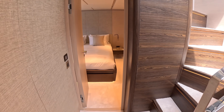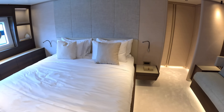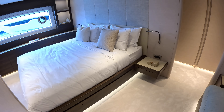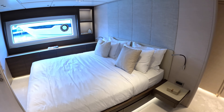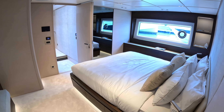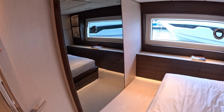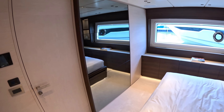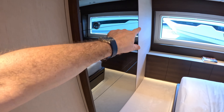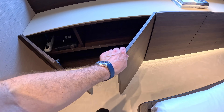Coming back to the owner's cabin — the mirror almost certainly has a TV behind it, as is common when you see mirrors that are a suspiciously television-sized shape. There's a long storage area on one side, and little bedside tables. AV equipment is integrated throughout — the same mirror-TV setup appears in the forward cabin as well.